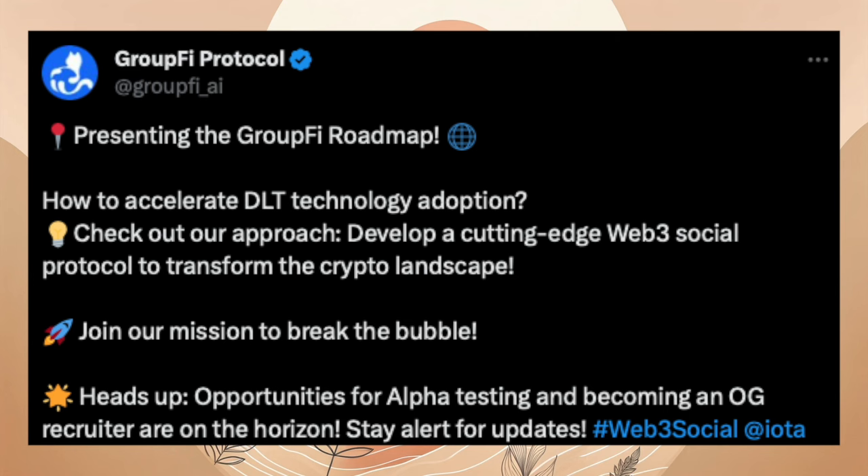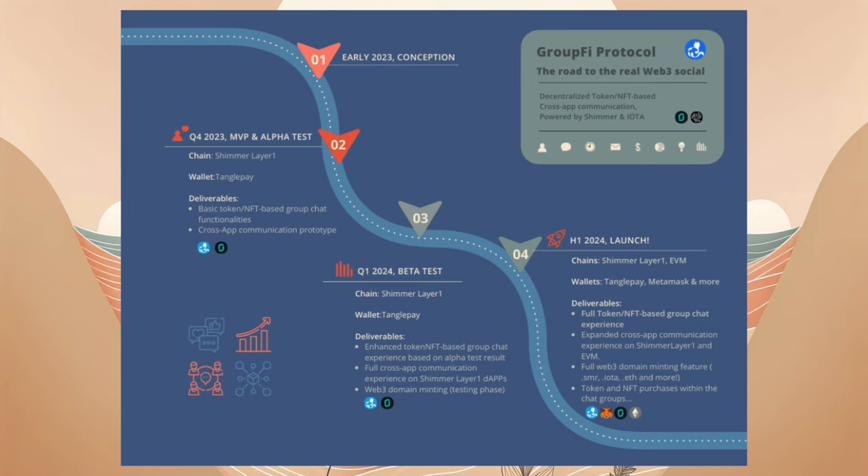Groupfire zeigt ihre Roadmap. Das Spannende, was uns erwartet, ist die Closed Alpha, die schon stattgefunden hat. Im ersten Quartal 2024 folgt dann die Beta auf Shimmer Layer 1 mit der TanglePay Wallet, und im ersten Halbjahr dann die EVM mit MetaMask und weiteren Wallets. Bloom wird hier nicht explizit erwähnt.